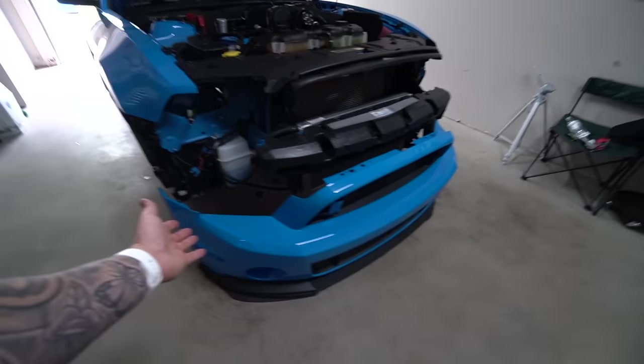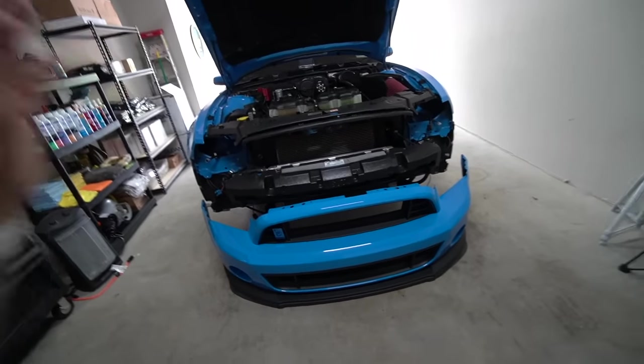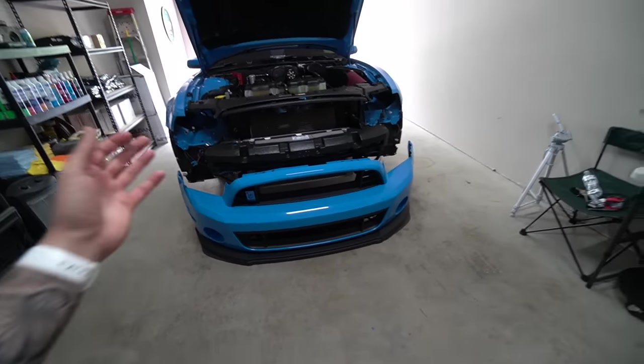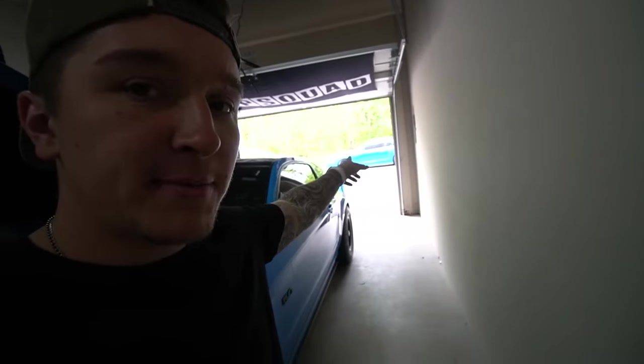Coming up to the front, the bumpers are off the car, headlights are gone, fog lights are gone. That's because we shipped everything out to SW Lights to get completely built. I did intend for this car just to sit here until they got back, and then we were going to reinstall everything. I actually have my new hood in from Servini, so we were going to put that on as well.